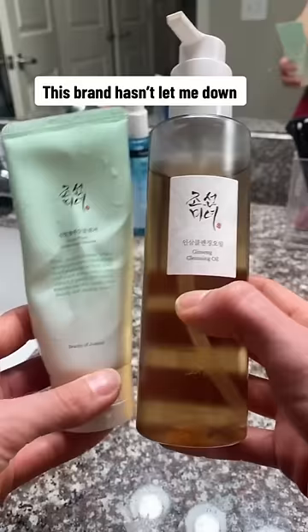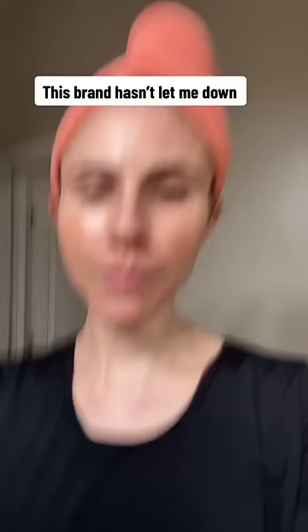A note about the Ginseng Cleansing Oil — it kind of smells like a juice shop. You know when you walk into a juice shop and there's that aroma of grass and celery? It gives that vibe, but it's rather pleasant. I've been loving that double cleanse pairing.